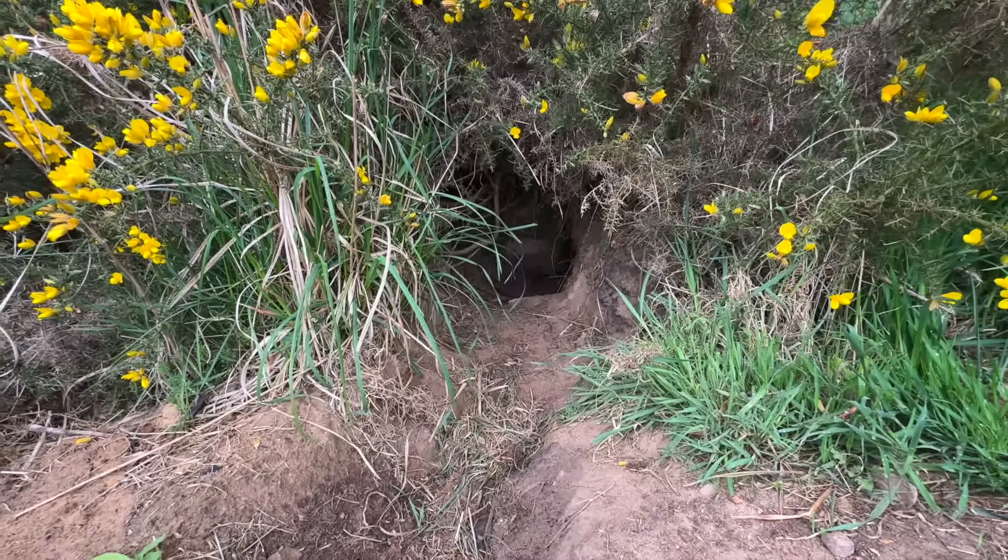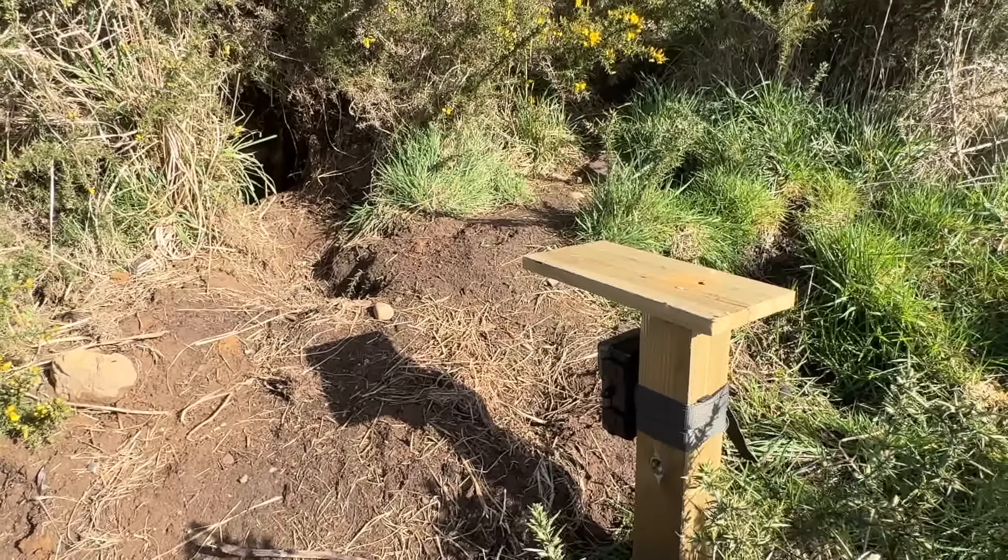To get the best shots possible I spent some time choosing the best places to put the wildlife cameras — places where I've seen the animals before. We have a fairly large badger sett just behind the beehives, which we've noticed growing over the last couple of years, so I've put a couple of cameras here to see what's going on and check the numbers.